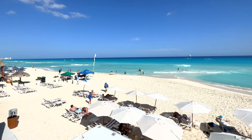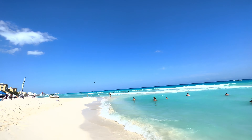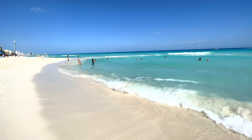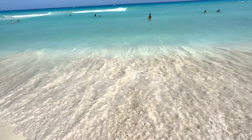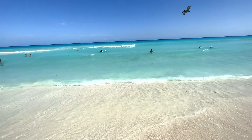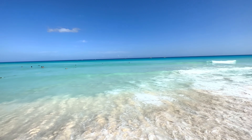The biggest standout about the Hard Rock beach is the water. I talk a lot about the super hyper-electric blues you see in the Caribbean, and this has it. But what's so cool about it is that it's layered — it starts out crystal clear, then moves on to turquoise, then teal, then light blue, then dark blue. It's a really awesome multi-dimensional effect that is mesmerizing to look at.